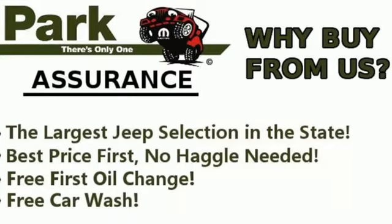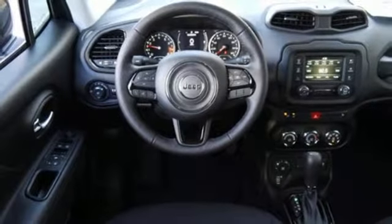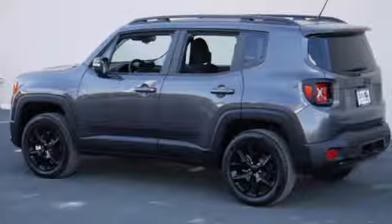Safety features in abundance ensure stability even on unpaved roads. More courageous, more credible, and more than ready for your next adventure.